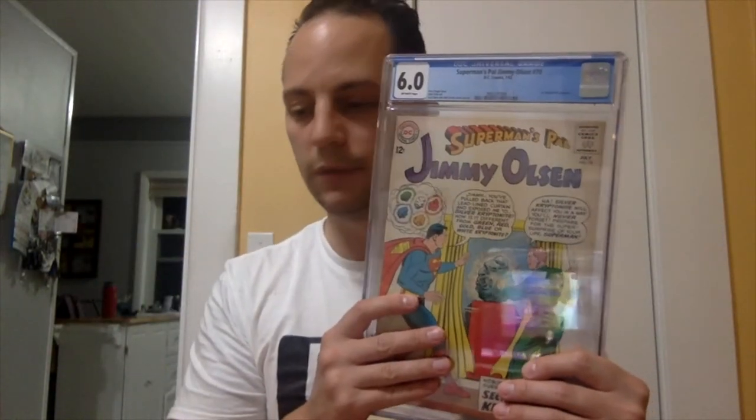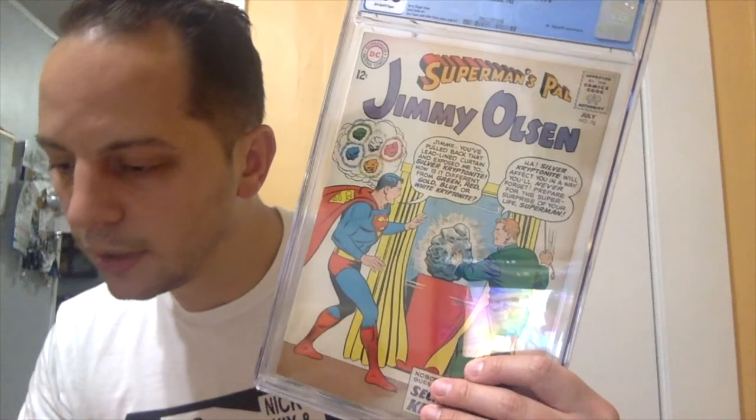Pretty cool. Like I said, I couldn't pass this up. I believe this was $25 for the slab, so I really couldn't pass that up — it cost more to grade the book than what it actually sold for. That was kind of a no-brainer, and I'm always looking to get some more older slabs in the collection.